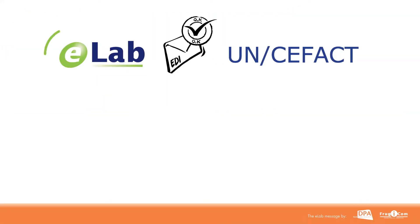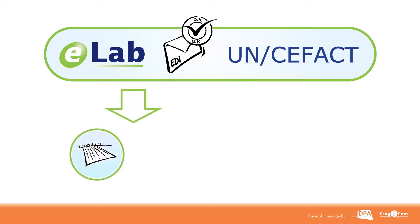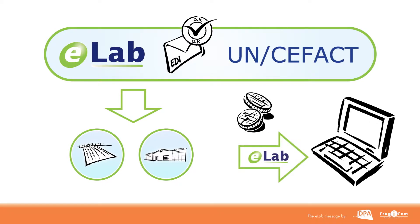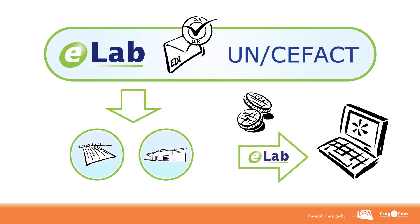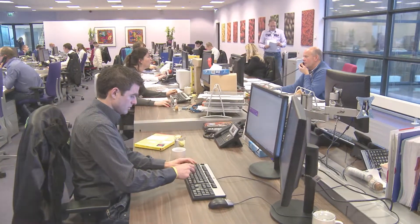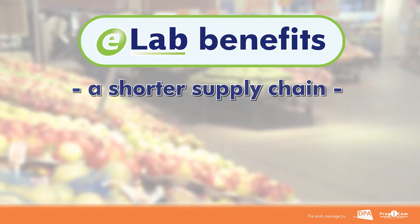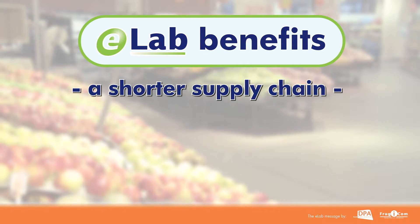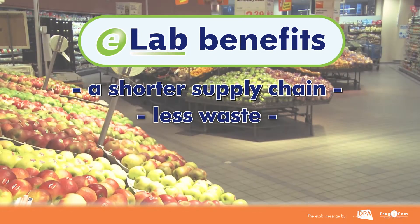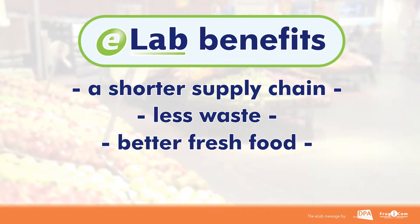eLab is an internationally approved UN/CEFACT standard for use by the agriculture and horticulture industries. After a one-off investment in IT by traders, laboratories and retailers, information can be shared faster, more cheaply and more easily. The most important KPI of this set of messages is the shortening of the supply chain, with a view to reducing waste and providing better fresh food.